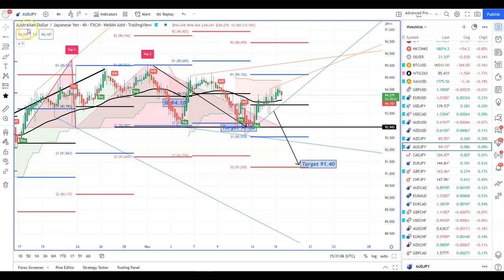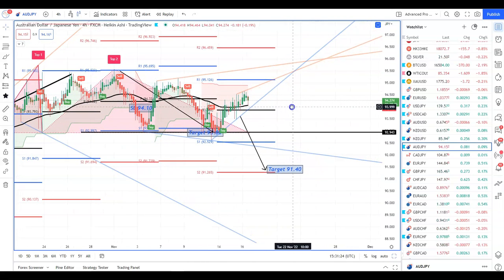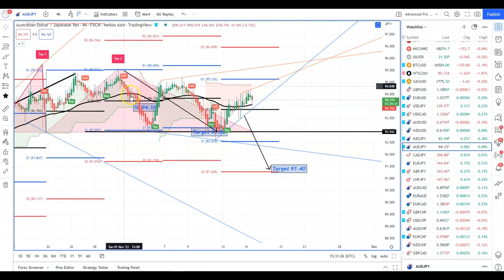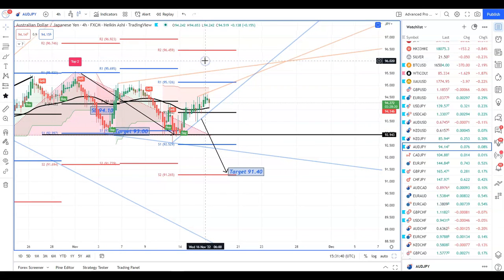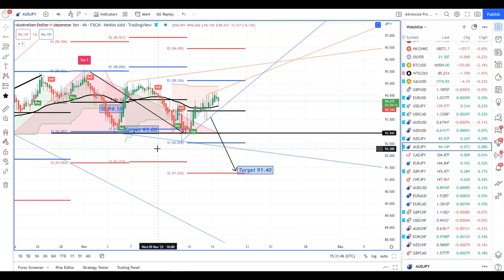Congratulations if you traded the double top on Aussie/yen as I posted in telegram — the perfect trade. It hit target and this bottom area is now acting as support. That was about 250 pips — better than a poke in the eye with a stick.